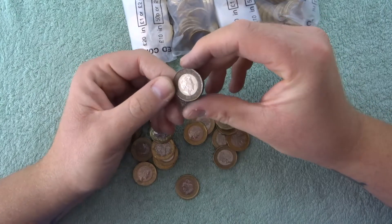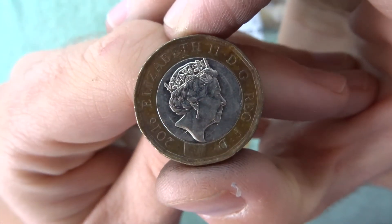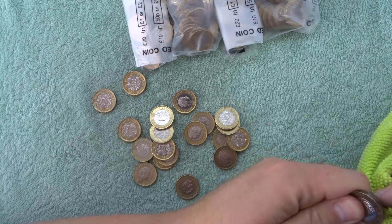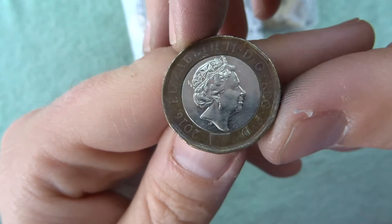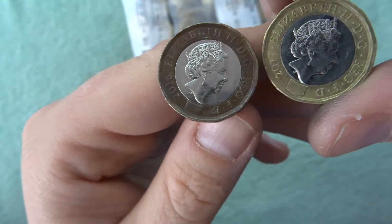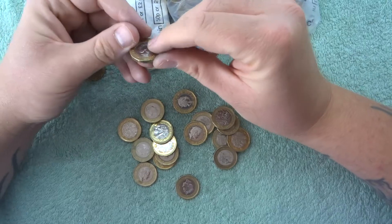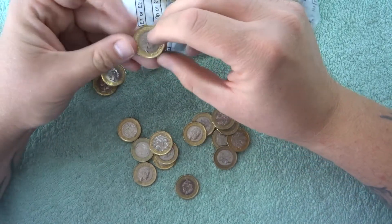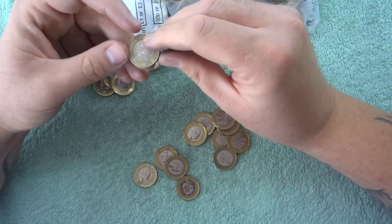Oh, look at that one — now is that just dirty or has it been stripped? It looks as if that one has been stripped of its gold plated bit. Maybe someone's had some fun with that — I'm going to put that as a find. Probably someone tried to clean it and used a chemical that was way too harsh, and it's stripped the colouring off of the coin, because they're only plated.